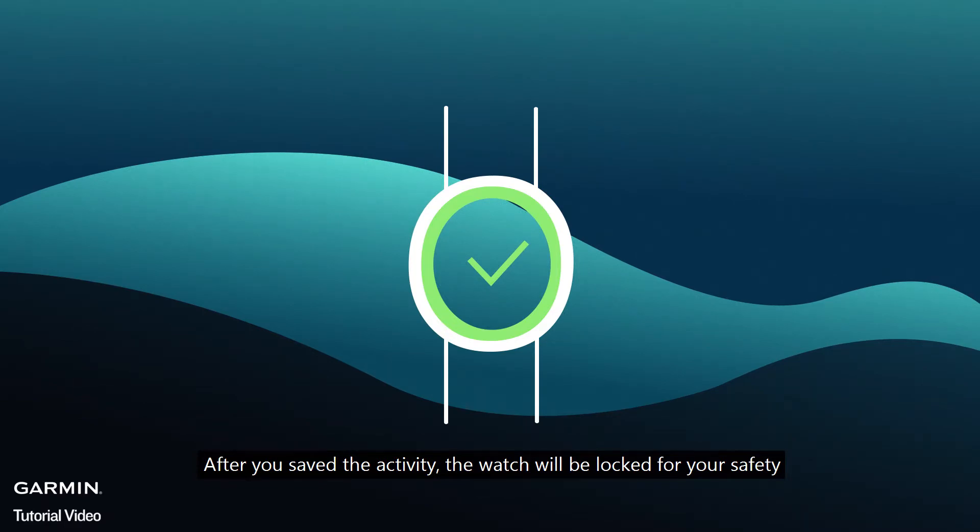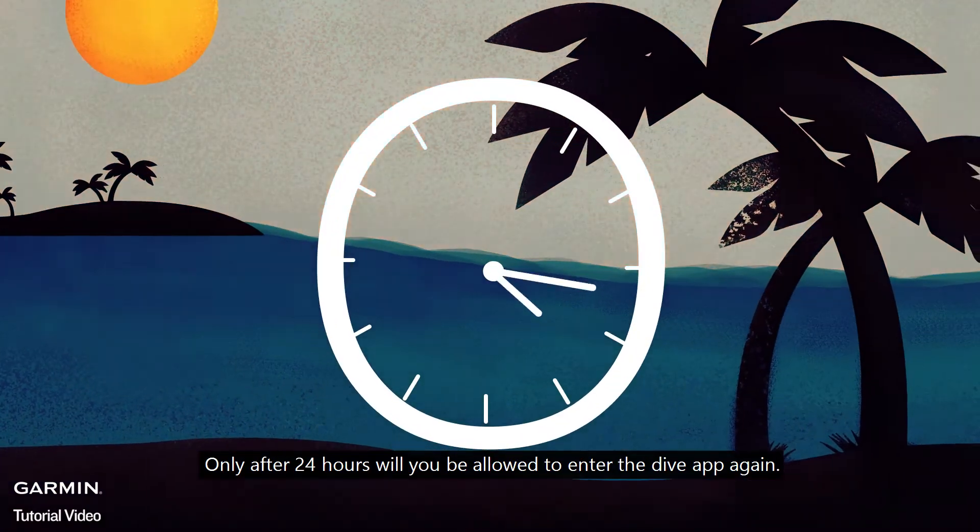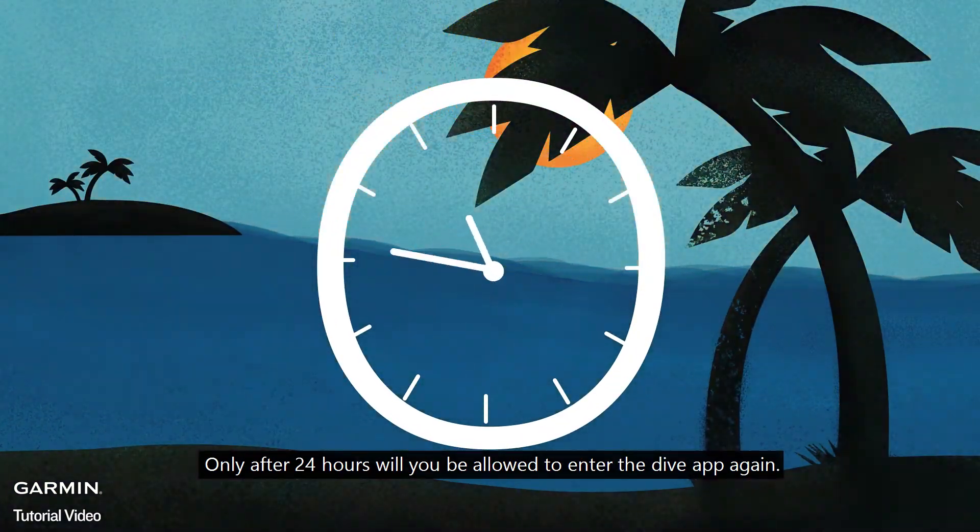After you save the activity, the watch will be locked for your safety. Only after 24 hours will you be allowed to enter the dive app again.